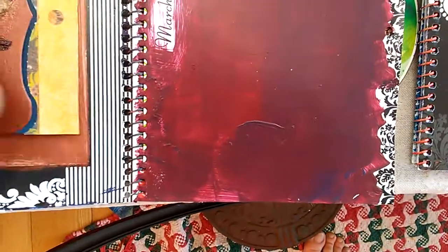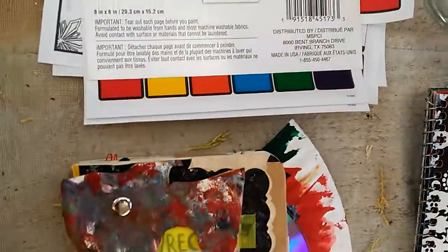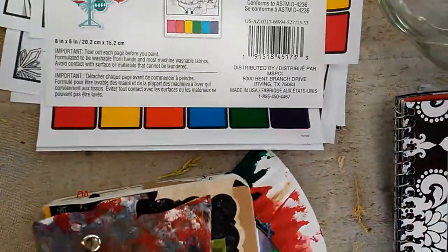Nice red-violet, and the opposite of that would be yellow-green, and that's a fun combination — you see it in movies a lot. And then I have some fun little magic paint things where you can just wet these and put paints in there for travel or whatever.